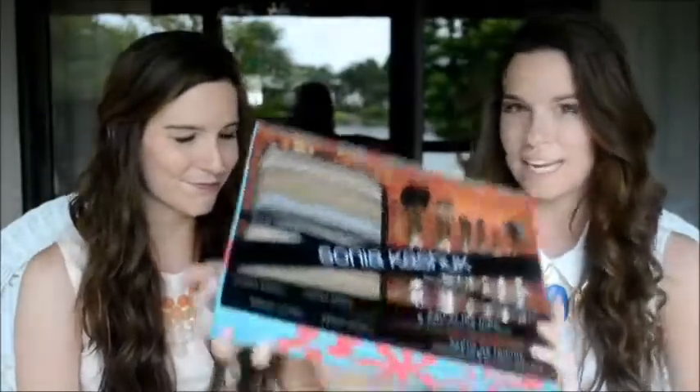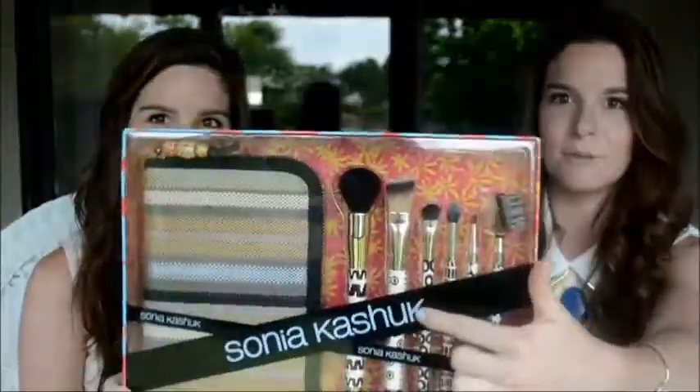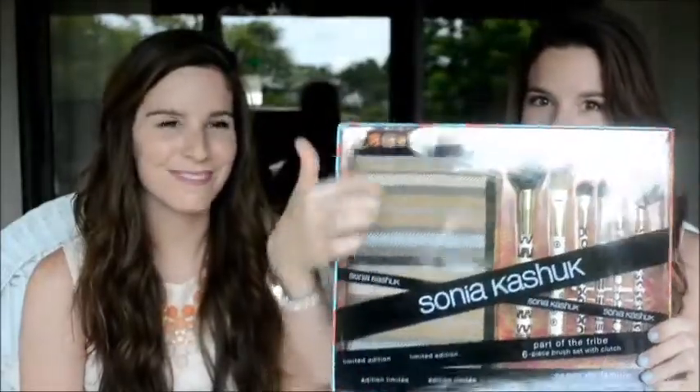The last thing I purchased from Target is — I've been using the same brushes for a while now and it is time for a new set. This is Sonia Kashuk's six piece brush set, also with this cool little clutch to hold the brushes. I'm really excited to try these, I cannot wait to open this box. I also thought it was time for a new makeup bag, and when I saw this one it just called out to me — it's so cute, I love the pattern, it's really pink and girly. I'm definitely excited to put my new makeup in there.